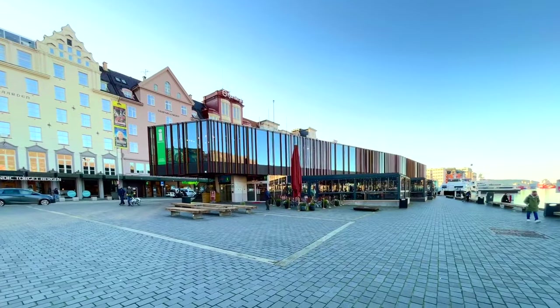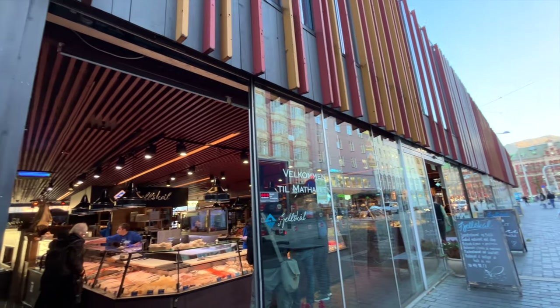Let's talk about the picturesque fish market in Bergen, Norway. It's actually one of the most popular fish markets in the country.